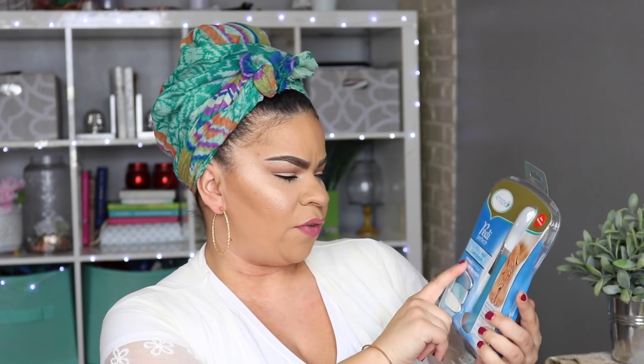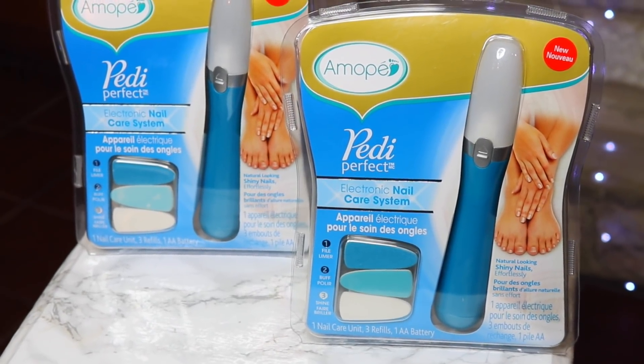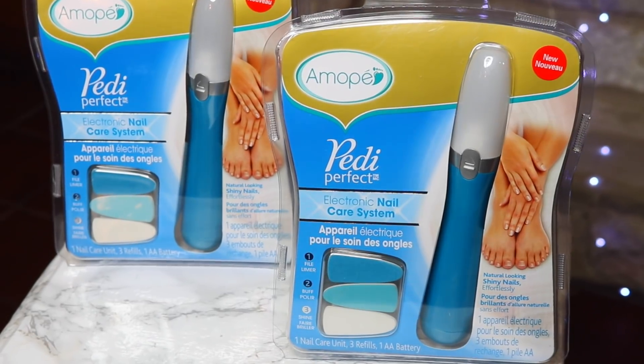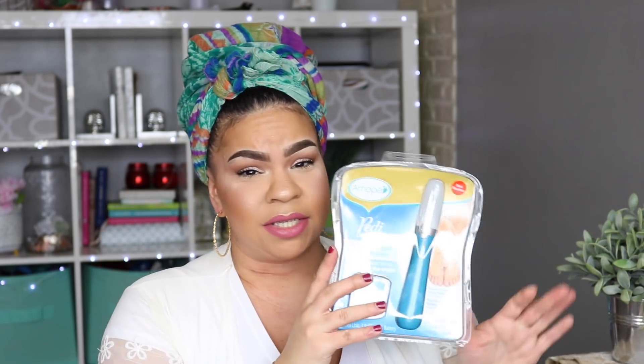Without further ado, let's get started. As I always do, I start with what I was most excited about, and that's the new Amy Petty Perfect electric nail care system. These are pretty new at the Dollar Tree — everybody in the Dollar Tree Facebook group was going crazy. A lot of stores got them. It has a file, a buffer, and a shiner. I picked up two — great as a gift for Christmas or for a friend. Summer's coming up and your girl needs it!